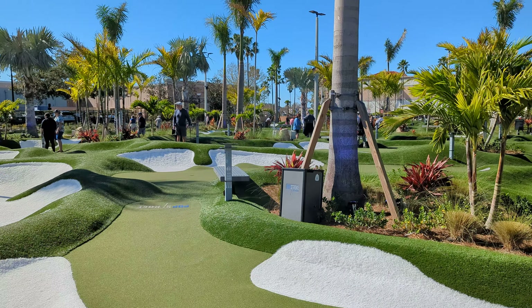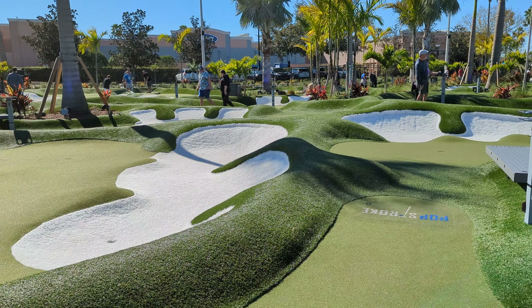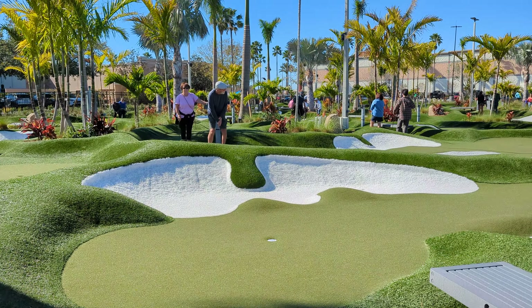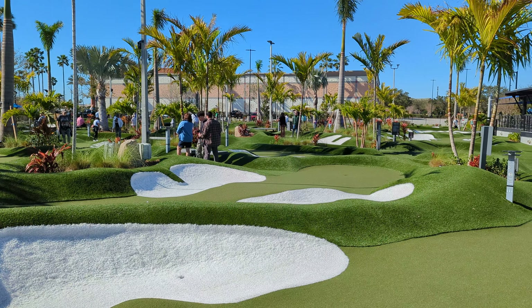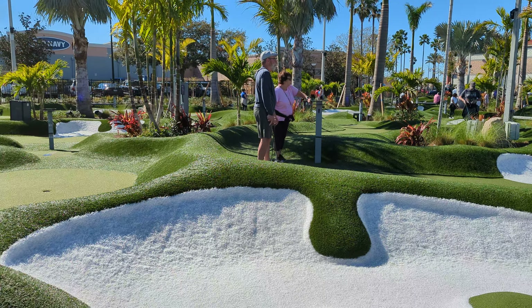This is a fantastic outdoor mini golf putt-putt area. There are two different 18-hole courses here. It costs $25 for an all-day pass, but the really cool thing about this facility is that you not only have the two 18-hole courses, but you also have access to cornhole, ping pong, bars, and a restaurant as well. So it's an entire facility all in one, and it really makes for a super fun and exciting day.